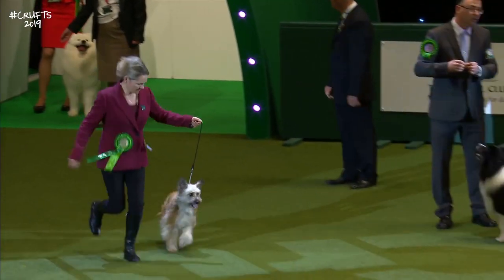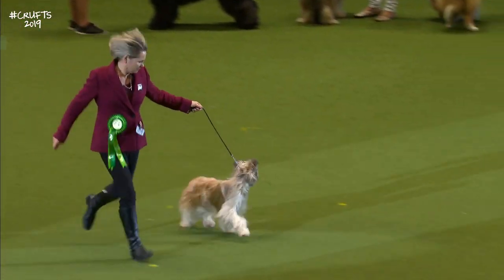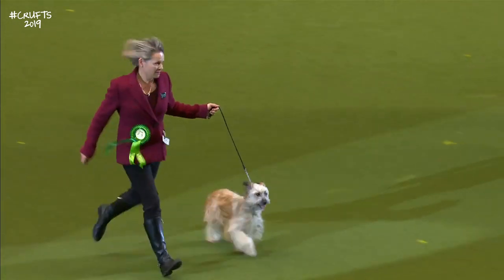The Pyrenean Sheepdog, long-haired. And here's the Pyrenean Sheepdog. Often used to work the flocks with the Pyrenean Mountain Dog as the guard.